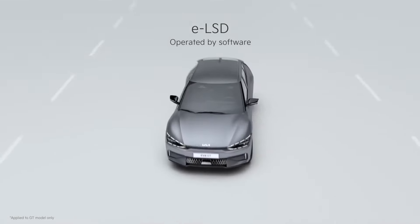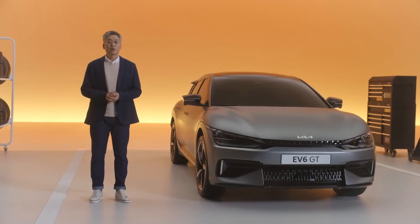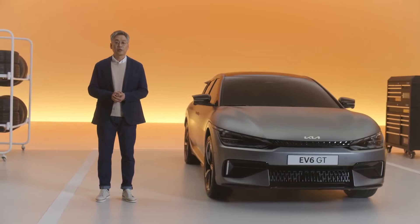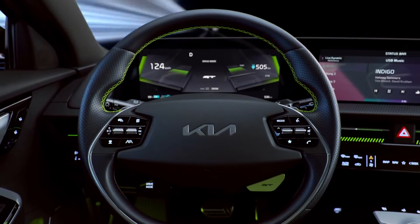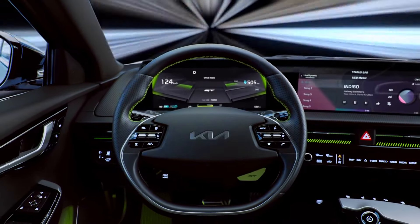With electronic limited-slip differential technology and an all-wheel-drive option, you have competent control and dynamic ride and handling in any road conditions. We've also developed active sound design and a GT drive mode for a more immersive and futuristic driving experience. Seeing is believing — so get ready for some fun and let's go meet the EV6 GT.